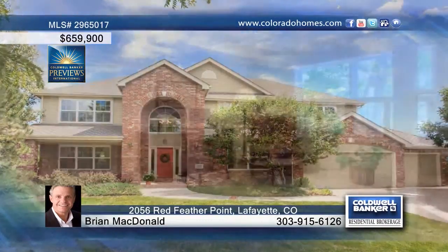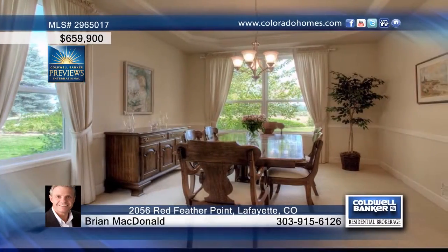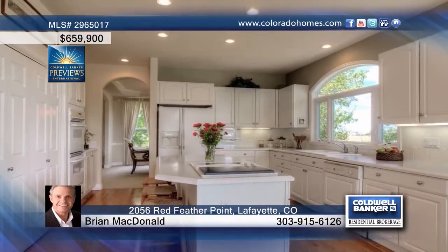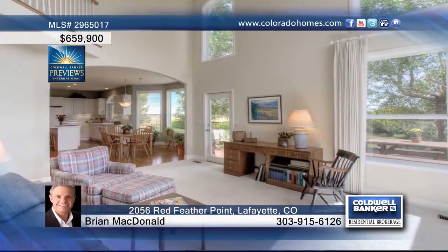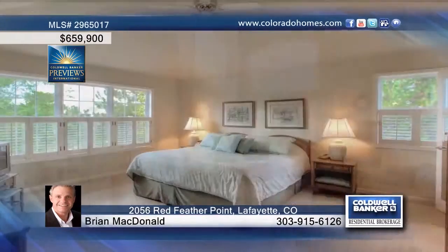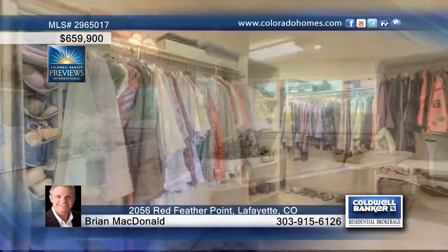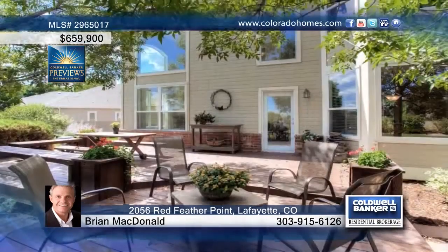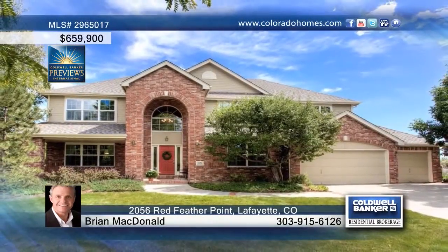This three-bedroom, three-bath home features a large, bright, and traditional floor plan that features classic curb appeal on a large private lot. Well maintained by the original owners, you'll love features such as fresh interior paint and all-new low-E windows. The master bedroom offers seasonal mountain views as well as a large walk-in closet and five-piece bath. The full, open, unfinished basement is a blank canvas for your creativity. Brian McDonald says this is your opportunity for an impressive custom home on the hill in Indian Peaks. Call now to schedule your private tour.